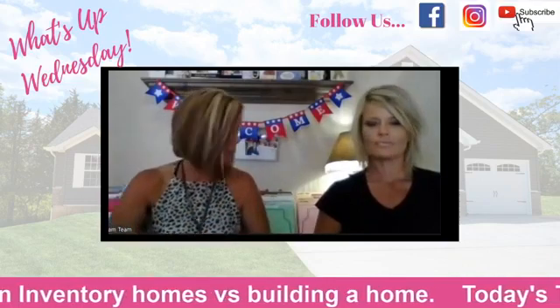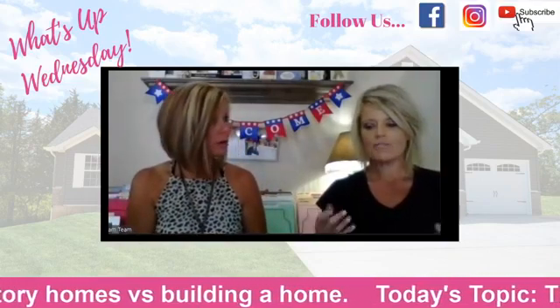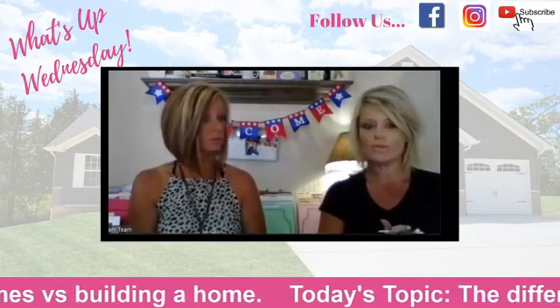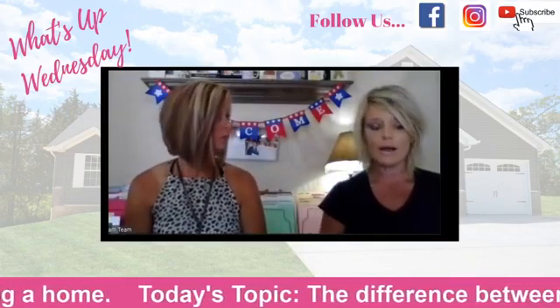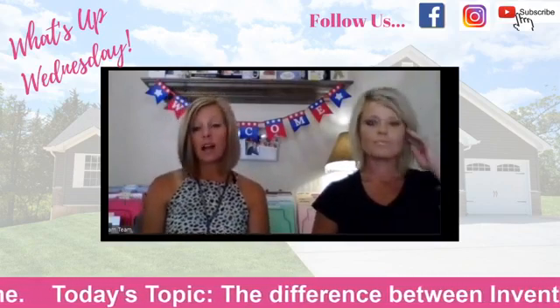If you purchase a non-inventory home, we'll have to put you at the end because there are folks who locked in before you. Also, if it's available, we may allow you to change some colors — so that's another pro of inventory. Even though it's already started, sometimes we can let you put your fingerprint on it as well, though not always.